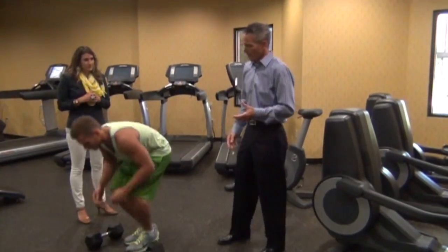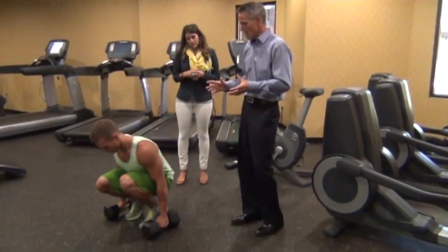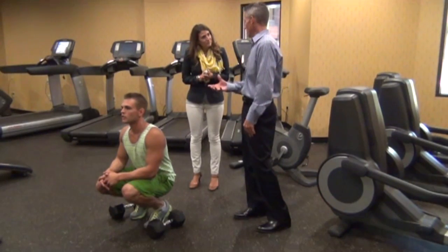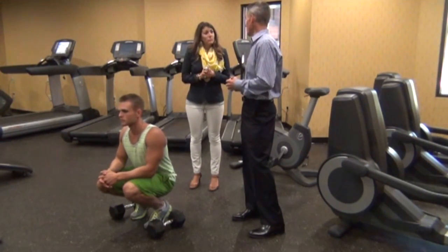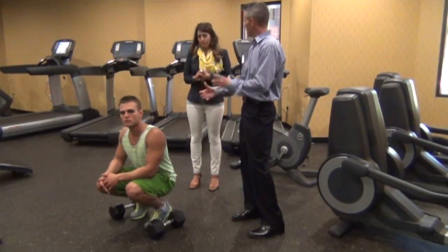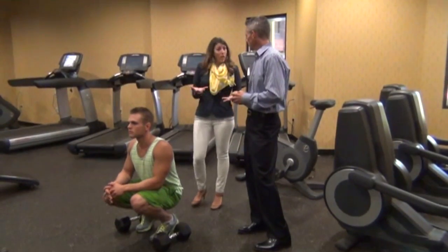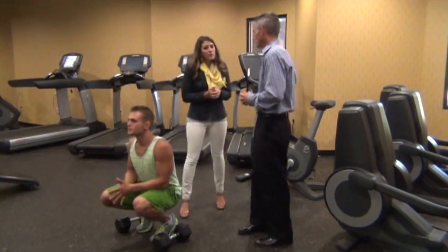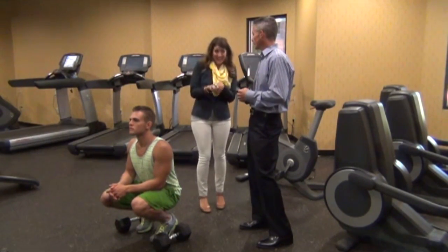This is a squat thrust using dumbbells — one of my favorite forms of burst training because anyone can get dumbbells anywhere. This brings in resistive training, which is typically weight training. Studies show there are a lot of benefits to resistive training with diabetes as well. This is the combination of working muscles and getting the high-intensity cardiovascular benefit. Can you do both cardio and weight training in the same day? Yes — I do myself.